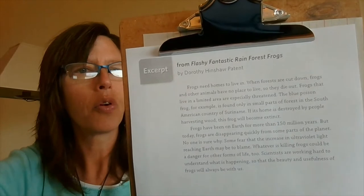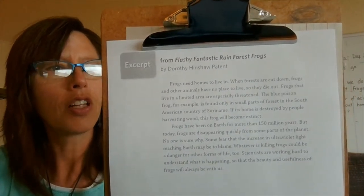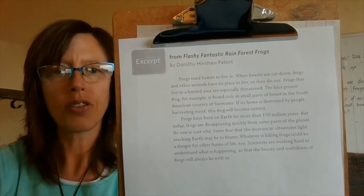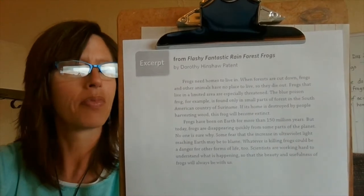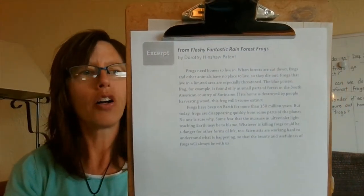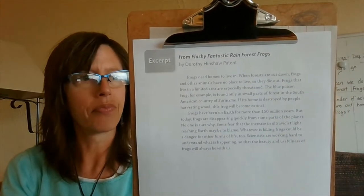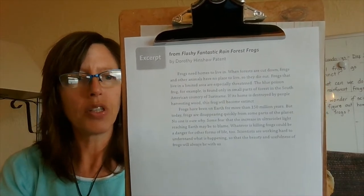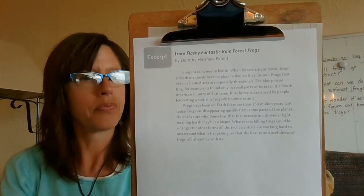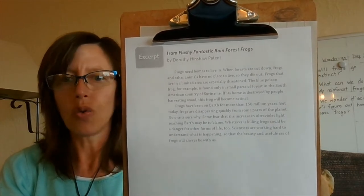Frogs need homes to live in. When forests are cut down, frogs and other animals have no place to live, so they die out. Frogs that live in a limited area are especially threatened. The blue poison frog, for example, is found only in small parts of the forest in the South American country of Suriname. If its home is destroyed by people harvesting wood, this frog will become extinct. Frogs have been on Earth for more than 150 million years, but today frogs are disappearing quickly from some parts of the planet. No one is sure why. Some fear that the increase in ultraviolet light reaching Earth may be to blame. Whatever is killing frogs could be a danger to other life forms too. Scientists are working hard to understand what is happening so that the beauty and usefulness of frogs will always be with us.